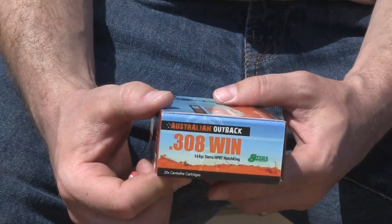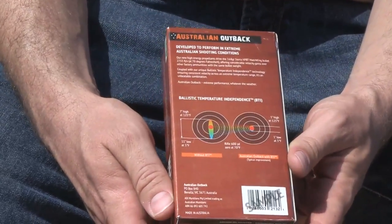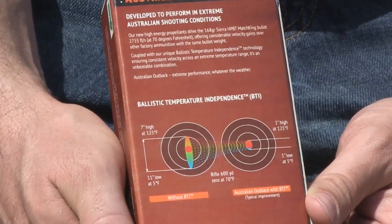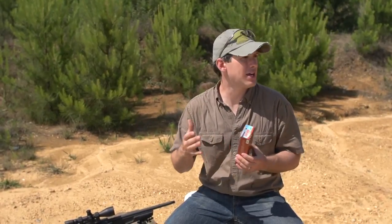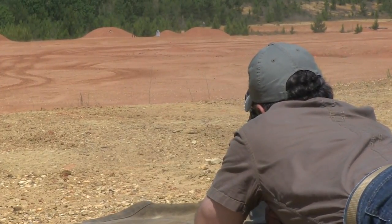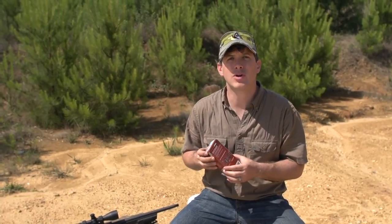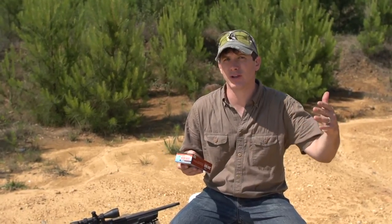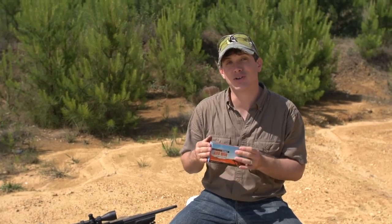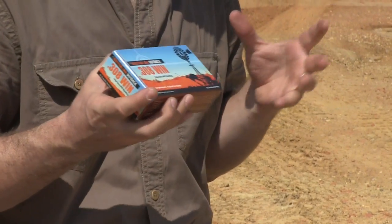One of the most interesting things about Australian Outback ammo is something called ballistic temperature independence. Essentially, what that means is something they've done in the powder — some high-tech stuff — that basically takes out the temperature factor on your ammo. So usually, if you're shooting regular ammo, you sight it in at 100 degrees outside, and then you go to Alaska or the Yukon, your point of impact is going to be different. At longer distances — 300, 400, 500 yards — it could make a big difference in whether you hit your target or not. So with ballistic temperature independence, BTI, they've come up with a way to really minimize that, so temperature is not a factor as much anymore.